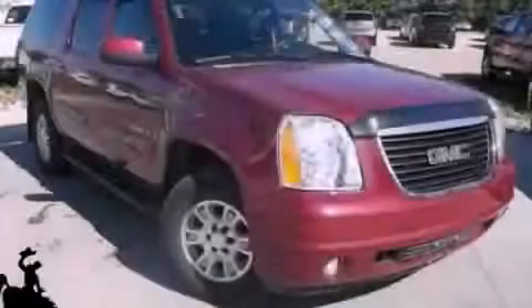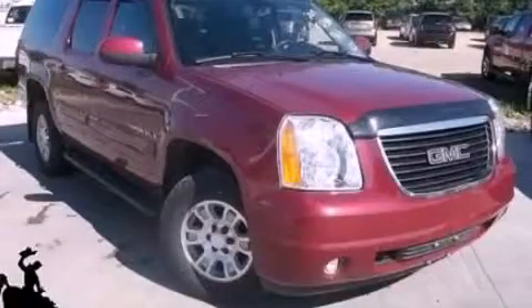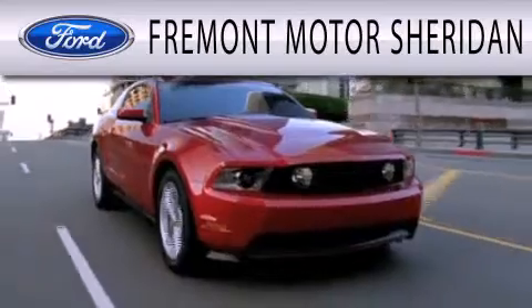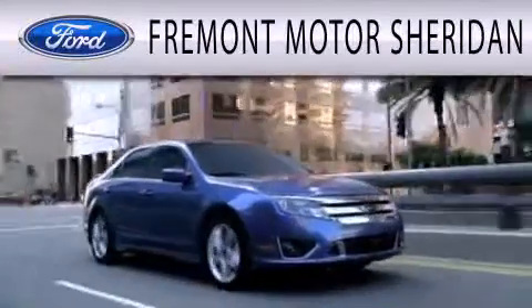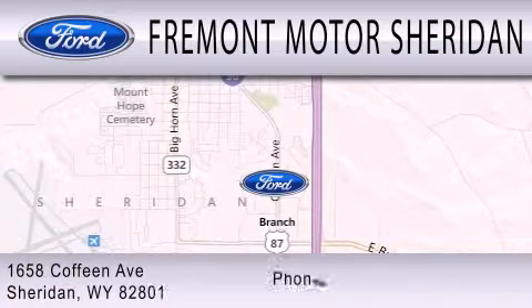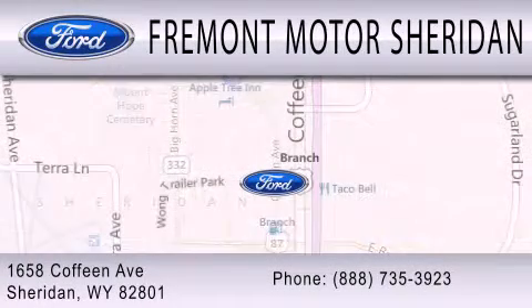Contact us today to arrange your test drive. Fremont Motor Sheridan is dedicated to doing everything possible to ensure that the experience you have selecting your next vehicle is as pleasant as possible. We are located at 1658 Coffeen Avenue in Sheridan.